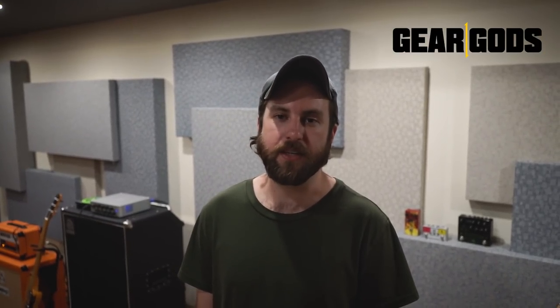Hey, this is Dan from Tides of Man and you're geeking out to Gear Gods. Hey, this is Alan from Tides of Man and you're geeking out to Gear Gods. Hey, this is Spencer from Tides of Man and you're geeking out to Gear Gods.